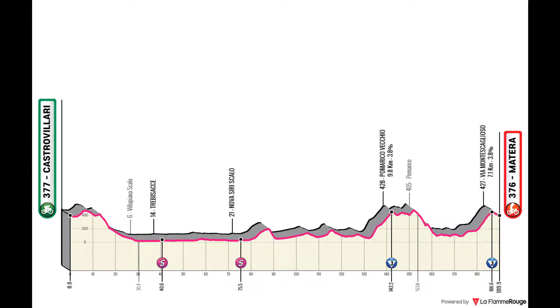Stage 5 has a finish in the city of Matera. It's another World Heritage site, and it's one for the punchers and the punchy sprinters who can surely make it over the hills.